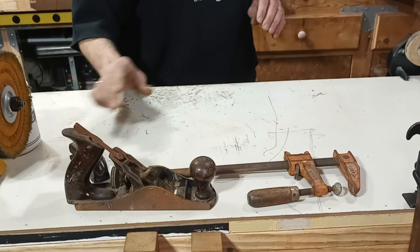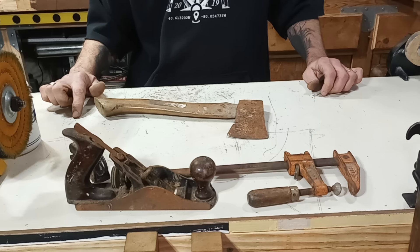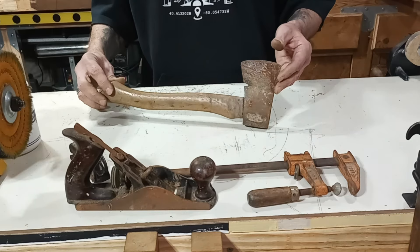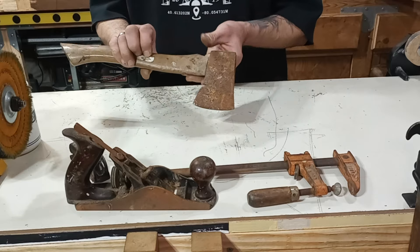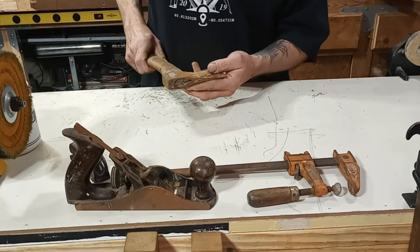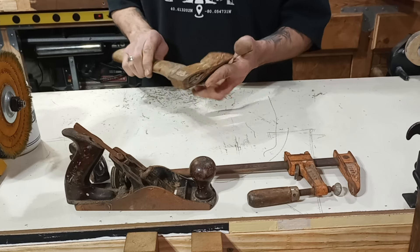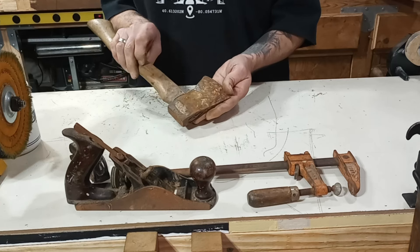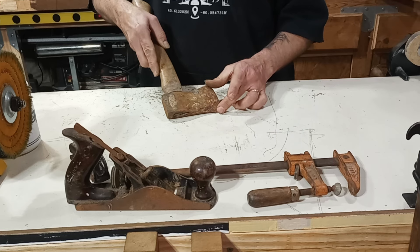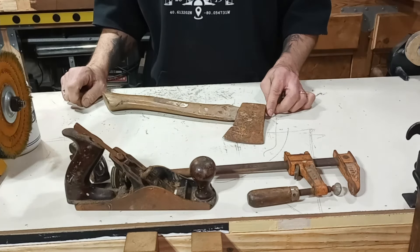Now keeping with the rust theme, this hatchet — holy smokes. If anybody watched my recent video on restoring the almost-antique Plumb produce hatchet, it was nowhere near as bad a shape as this guy. It was probably left out in the rain for who knows how long, but the handle is in great shape except for a nail that was driven through the eye. I think we can fix that, get the head off, clean it up. Maybe this one would be a candidate for a mirror finish. There are remnants of a sticker here — if it has a sticker, it's probably more modern — but we're going to clean it up and have some fun with this guy.